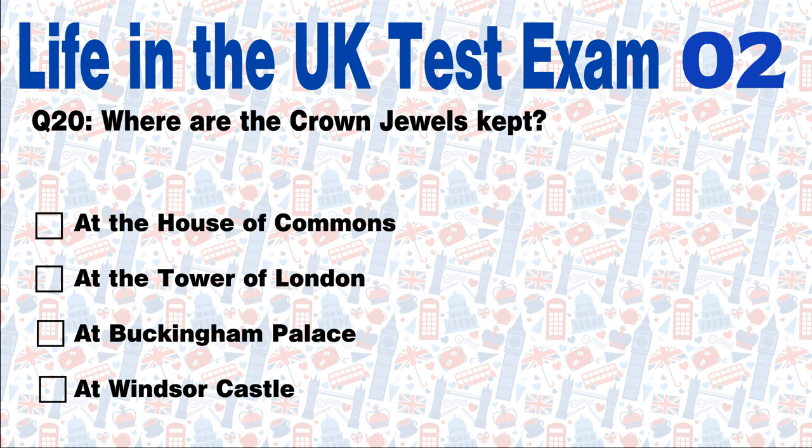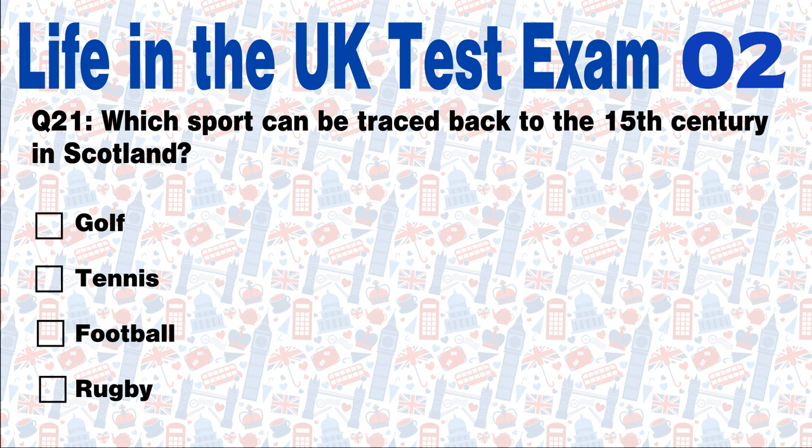Question 20: Where are the crown jewels kept? At the House of Commons, at the Tower of London, at Buckingham Palace, or at Windsor Castle? Answer: The crown jewels are kept at the Tower of London. Question 21: Which sport can be traced back to the 15th century in Scotland? Golf, tennis, football, or rugby? Answer: Golf. The modern game of golf can be traced back to 15th century Scotland.